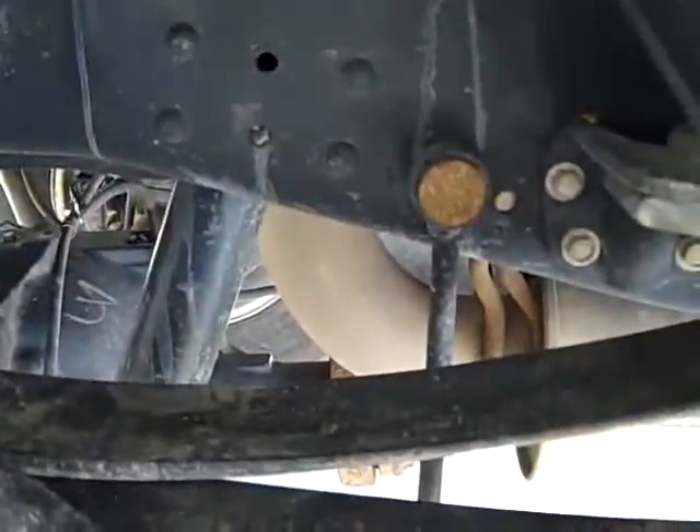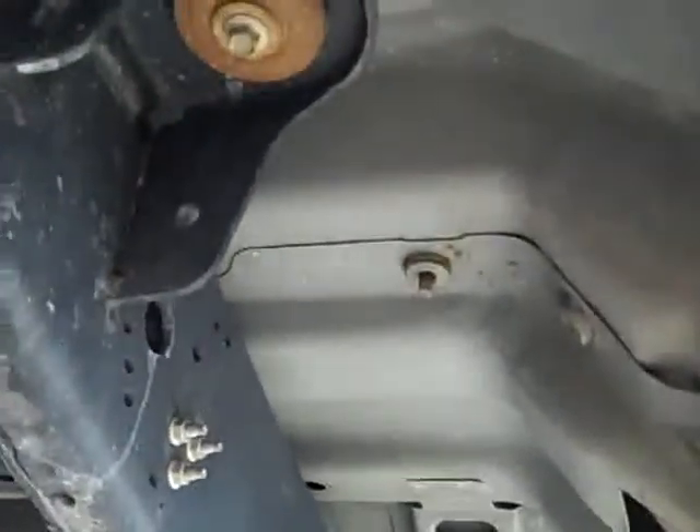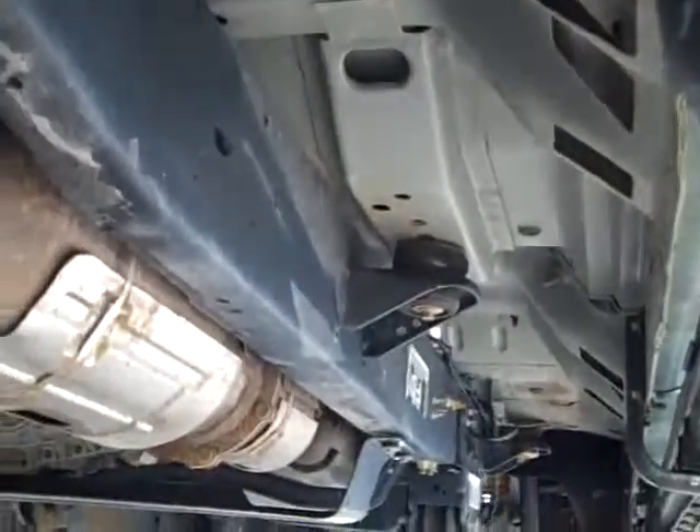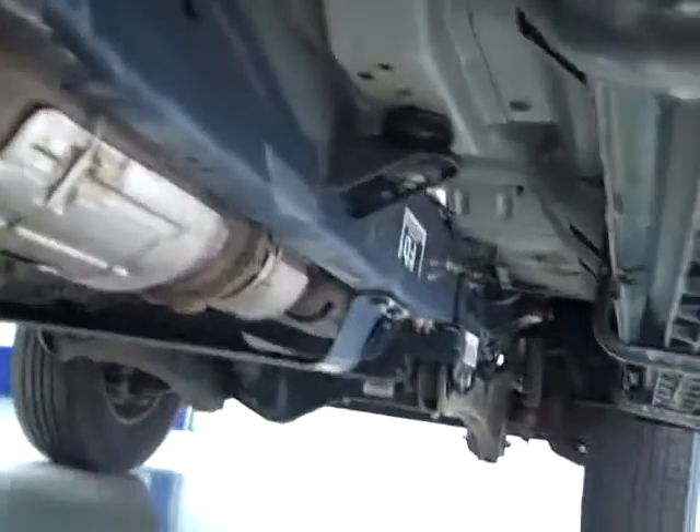Factory running boards, back tires have just as much tread as the front tires. You can see it has the camper package with the anti-sway bars, and the frame and body is very clean as far as corrosion is concerned — almost none. It also has the 4x4 off-road skid plate.